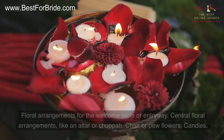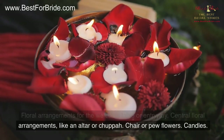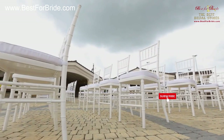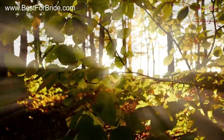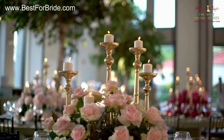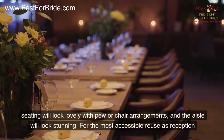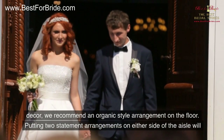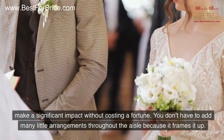Flower arrangements for the ceremony include: floral arrangements for the welcome table or entryway, central floral arrangements like an altar or chuppah, chair or pew flowers, candles, floral arrangements for the aisle, and tossing petals for guests. An entryway arrangement and welcome table are nice touches. As centerpieces, try branches, terrariums, lanterns, or fruits. Most ceremony photos will be backdropped by the altar or chuppah arrangements — a floral arch is a great option. You can also decorate the altar with non-floral items to save money. For the aisle, two statement arrangements on either side make a significant impact without costing a fortune; you don't need many little arrangements throughout.